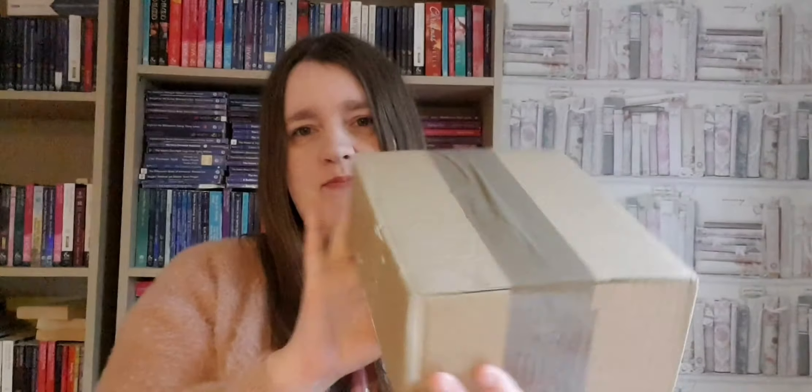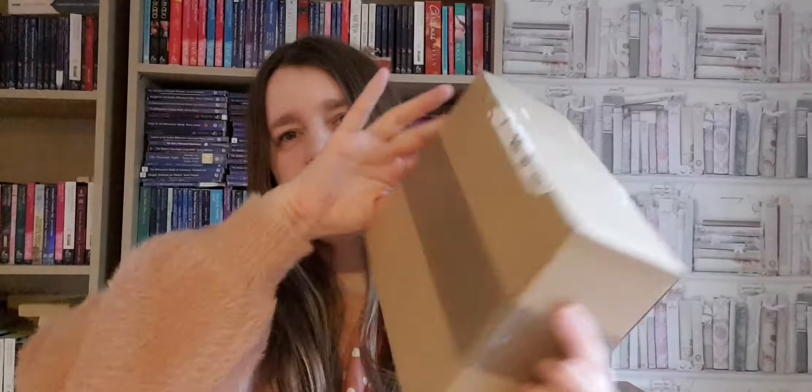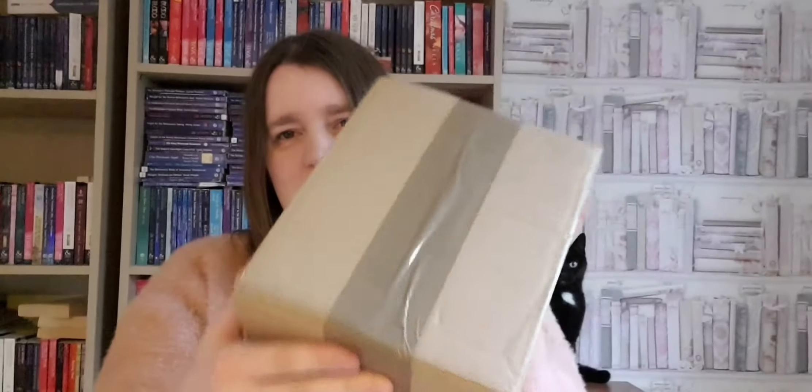Hello everyone, welcome back to my channel. I haven't done videos for a very long time but I'm back now, and I'm really excited to be back. Today I have an unboxing for you of Mills and Boon books that I bought recently. It's all sealed up so let's open a brand new box, because it's always fun to open a new box of books.